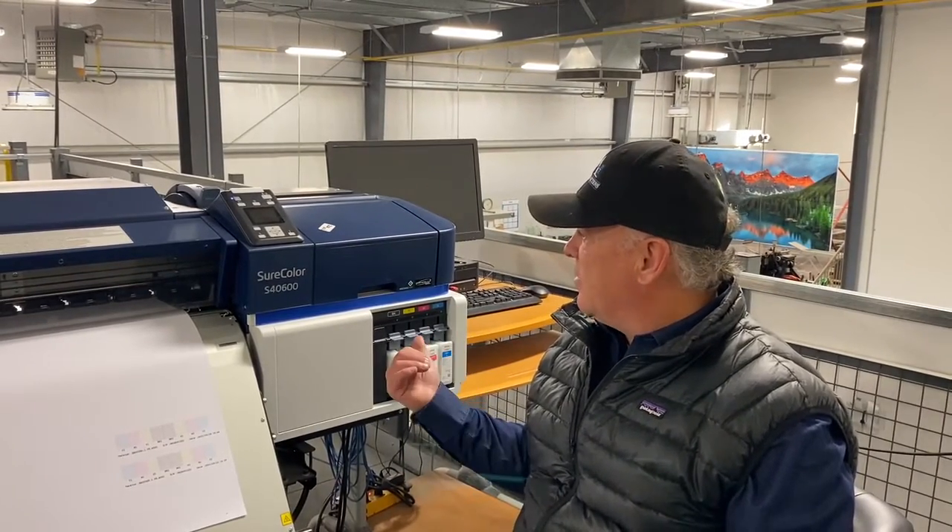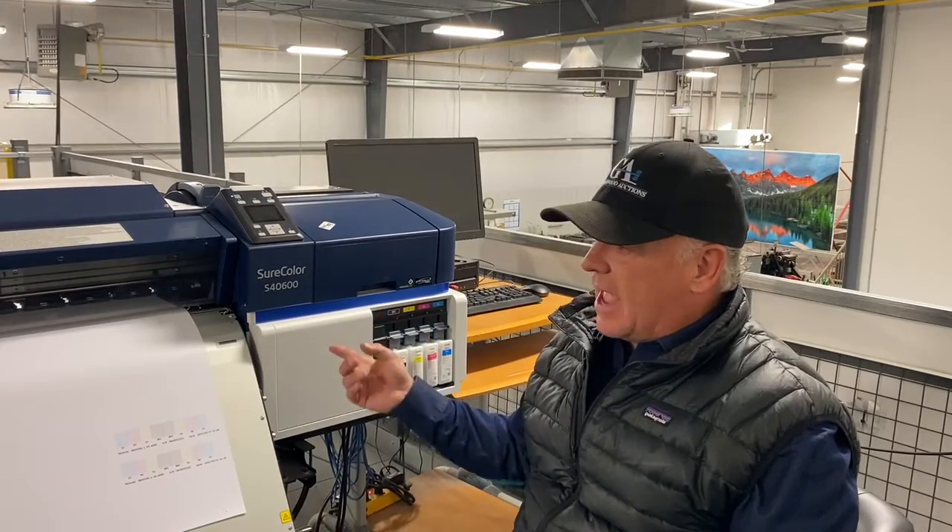Hey, it's Kelly here from Grasswood Auctions. Go to GrasswoodAuctions.com for this complete print shop auction that we're doing on November the 14th. I'm at lot number 208, the Epson SureColor S40600.